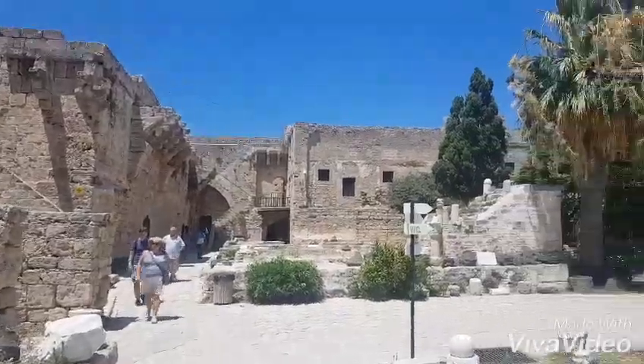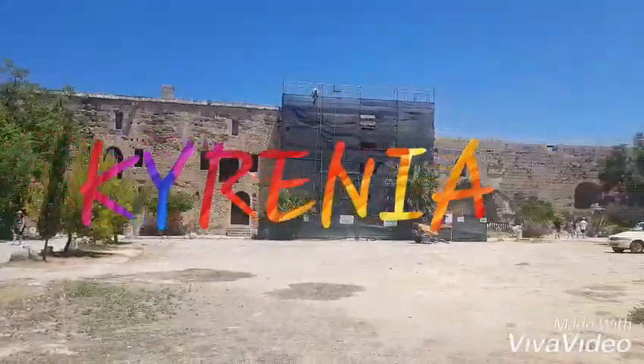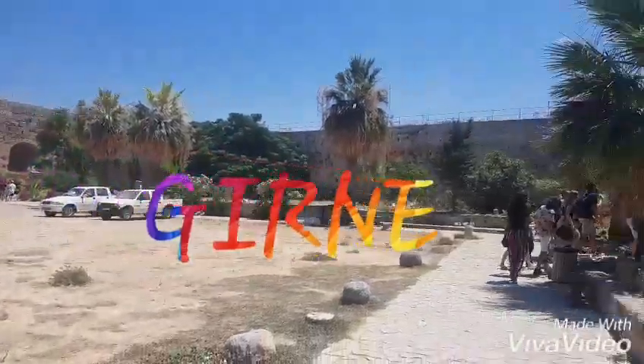Hi, my name is Ali. Welcome to Kiyana Tour. On today's episode, we have a new adventure. We headed out to Karenya, otherwise known as Guinea, on a tour with exchange students from Turkey.